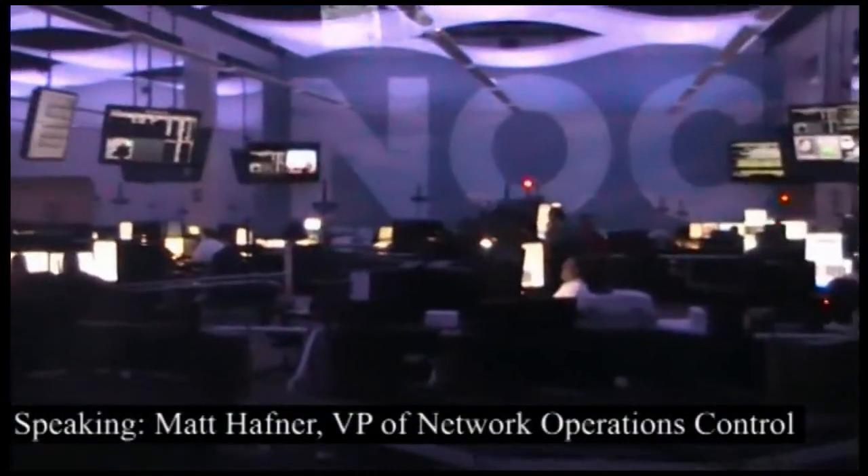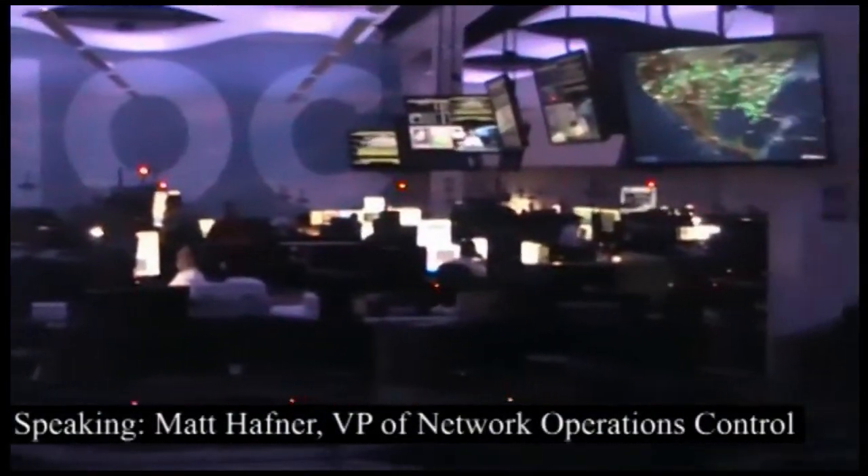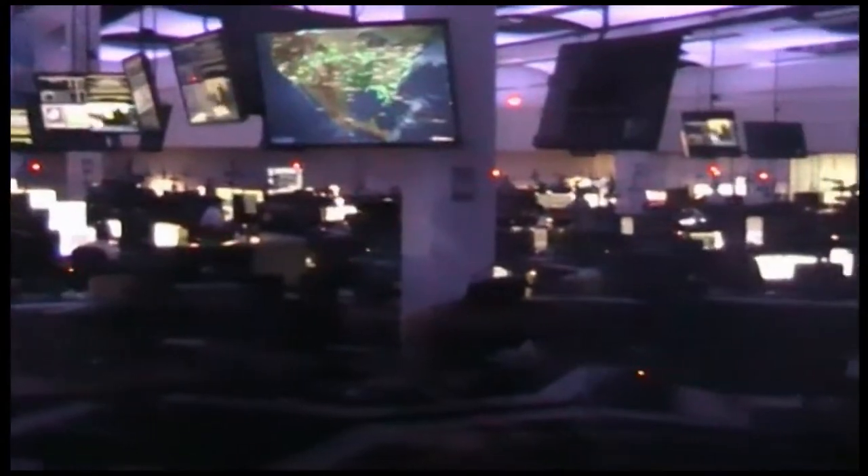A couple of years ago, we realized with the complexity of this airline, we needed to start bringing more resources together in an integrated fashion so we could provide better information for our stations, which in turn means better information for our customers.